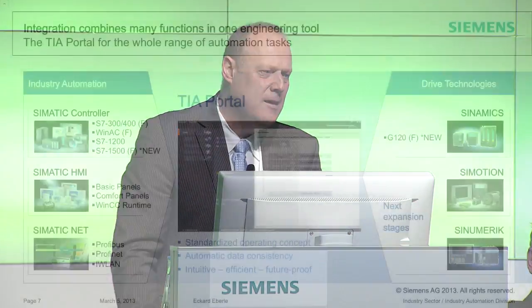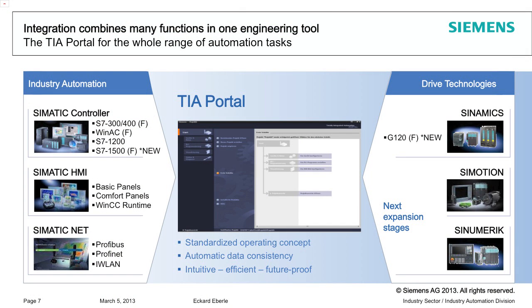The TIA Portal is truly our platform to make engineering efficient and drive it further forward. It is one more step towards the integration of systems and data consistency.